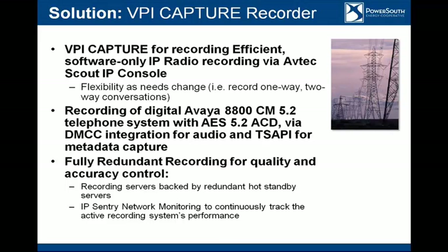We have a single solution. Everything is voice over IP — both our phone system and our console system. The VPI system is able to capture recordings from the AvTech Scout console, both one-way and two-way traffic, as well as record Avaya phone system traffic using those codecs integrated with that server. We have fully redundant recording for quality and control. Everything is fully redundant and can also work as an island isolated by itself. The servers are backed up in hot standby, and IP sentry controls monitoring for the backup server to know when to kick in, as well as controls the duplication of recordings.